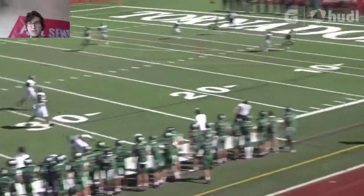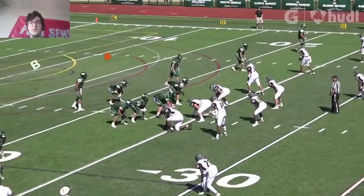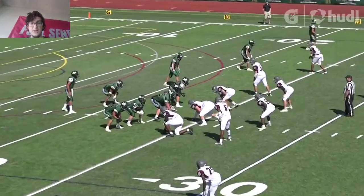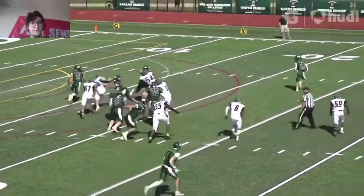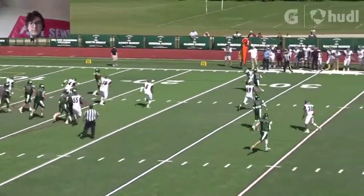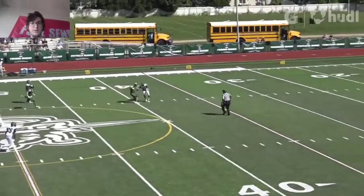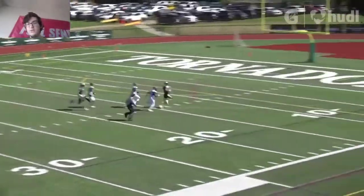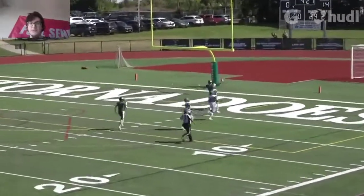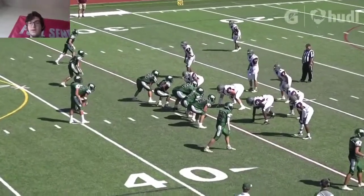Gets rushed and then throws it way far ahead and his receiver is actually able to make a play. That's a good job right there — he would actually throw it ahead and make him have to go to the play. Nice job. He was on the run, but could have planted his feet. He was still able to get the touchdown. It's a good play right there, but could have been a huge fault right there.